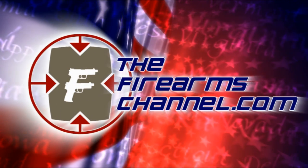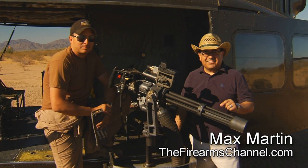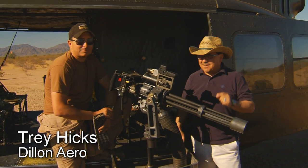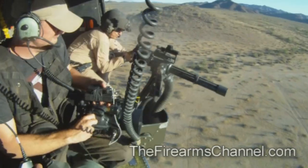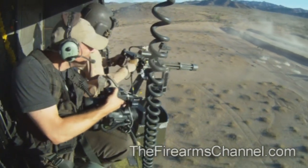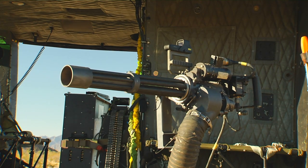You're watching TheFirearmsChannel.com. I'm Max Martin for The Firearms Channel, and here with me today is Trey Hicks from Dillon Arrow, and we're going to talk minigun. Today we have traveled to a secret destination deep in the hot Sonoran Desert to get an up-close look at a deadly accurate weapon that strikes terrible fear and dread in the hearts and minds of all those who end up on the business end of this extreme weapon known as the Dillon Arrow M134D minigun.